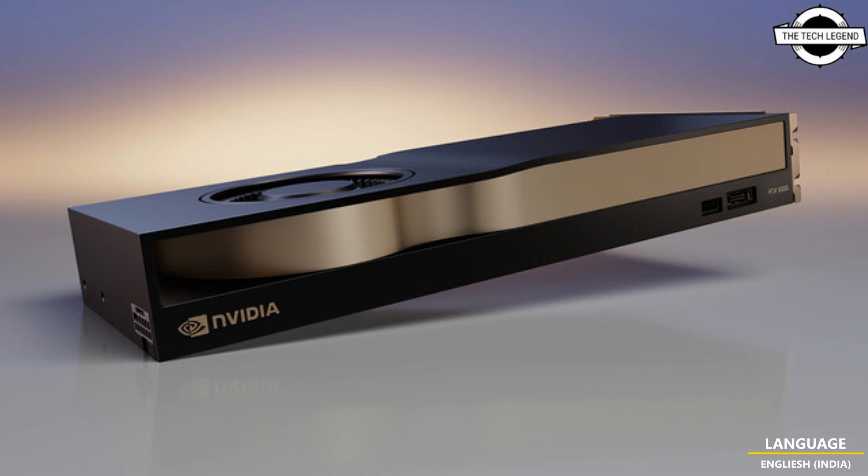Following the introduction of the $1,250 RTX 4000 SFF and the $6,800 RTX 6000, the RTX 4500 and RTX 5000 will be priced at $2,250 and $4,000 respectively. The RTX 4000 non-SFF model will maintain the same pricing as its compact counterpart.